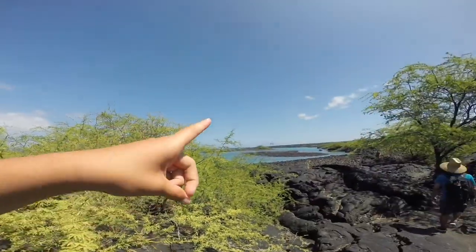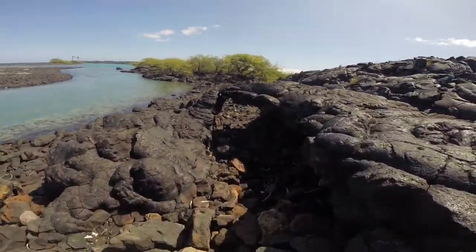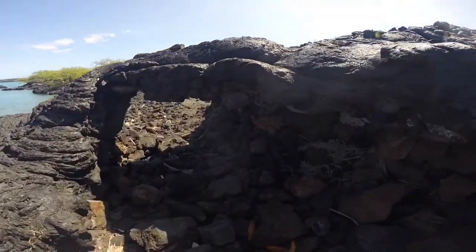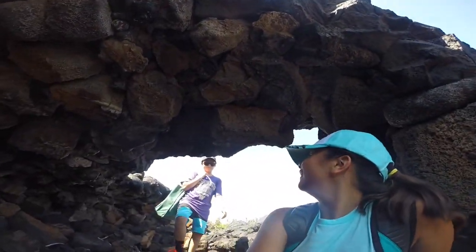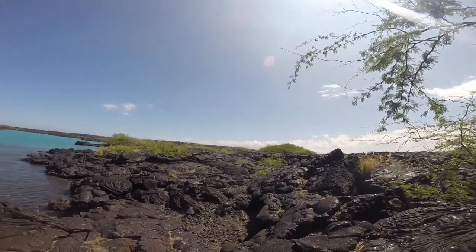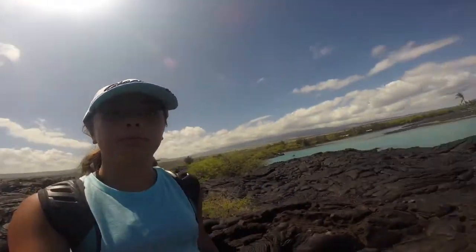We think that that little clear blue area is where it is. I found the lava tube — I'm going to go in it. It's all lava rocks over here. We think that's where it is. Yeah, it's where it is.